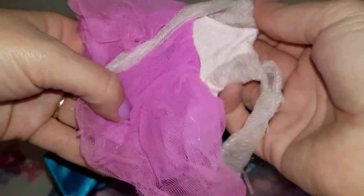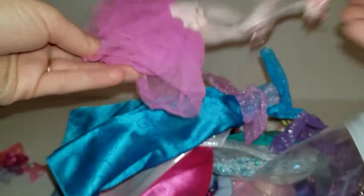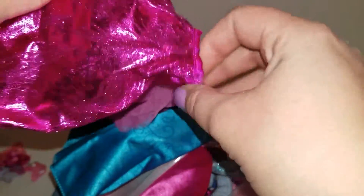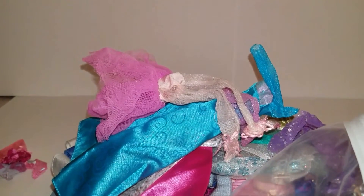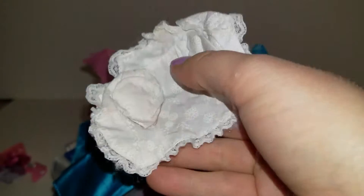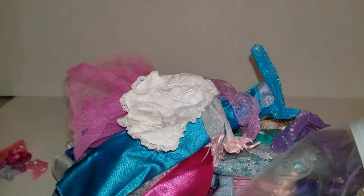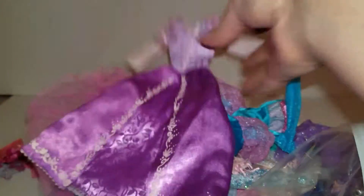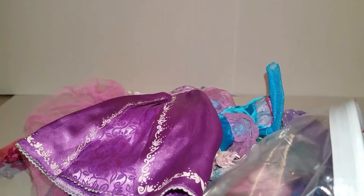Kind of looks like a ballerina outfit — not sure, we'll put it on a doll later. This is a really sparkly pink skirt. A little kind of lacy top — oh it looks like it's a little t-shirt. This looks like Rapunzel's dress and we love Rapunzel around here, so that was a really fun find.